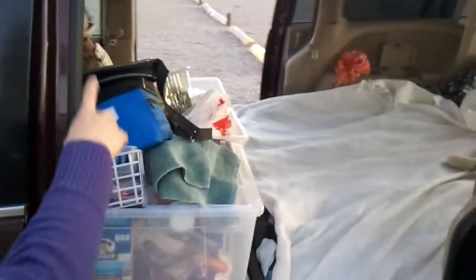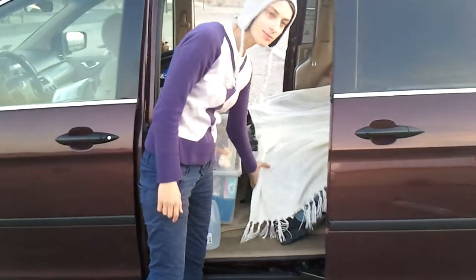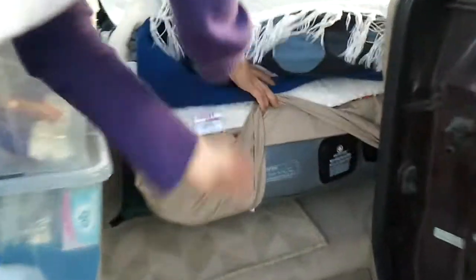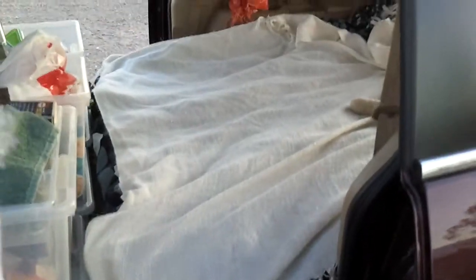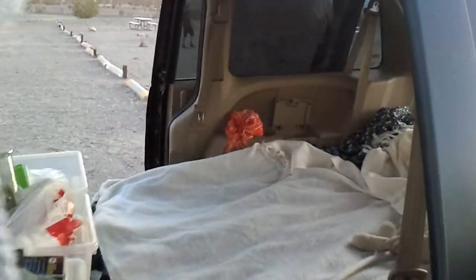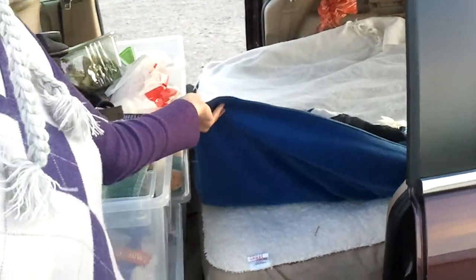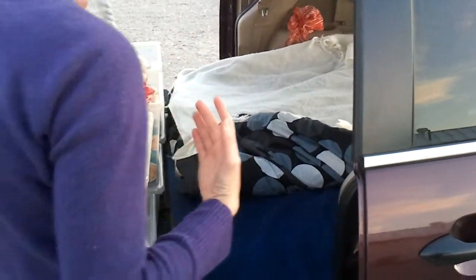We put a bed in the back and all our stuff in front. The bed is an inflatable mattress that has this integrated pump, which is very good. You can inflate it in 5 minutes and you're ready. We have normal sheets, and this is very important — a heated blanket, but you have to get a special one that you can plug into the system. It's a bit tricky.